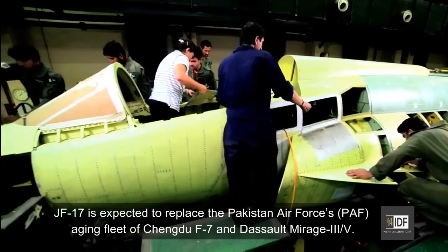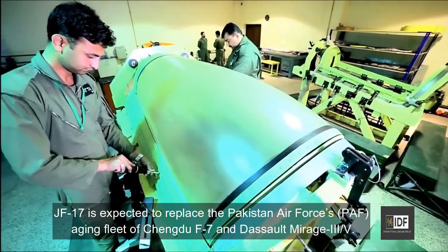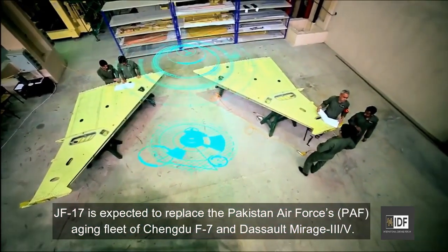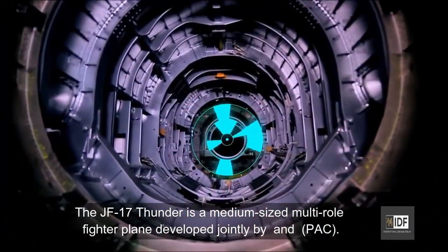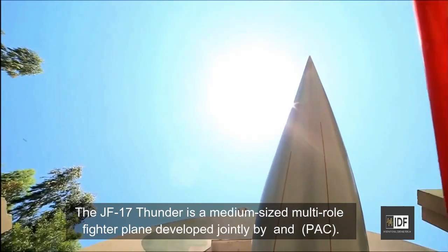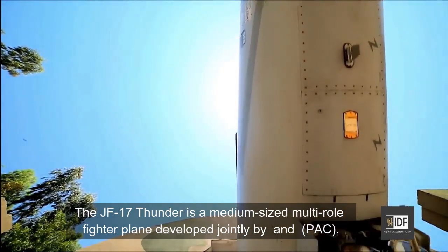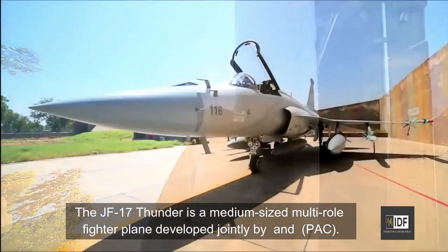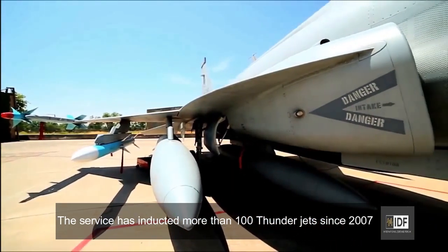The JF-17 is expected to replace the Pakistan Air Force's aging fleet of Chengdu F-7 and Dassault Mirage 5. The JF-17 Thunder is a medium-sized multi-role fighter plane developed jointly by China's Chengdu Aircraft Corporation and Pakistan Aeronautical Complex. The service has inducted more than 100 Thunder jets since 2007.